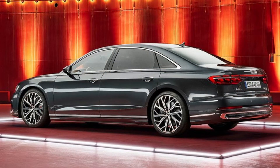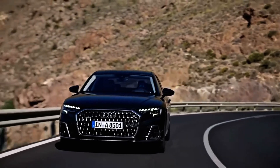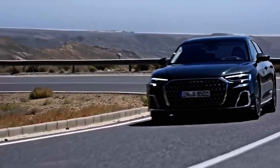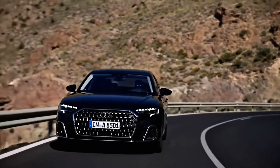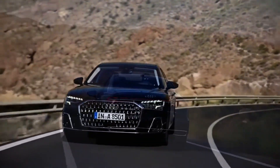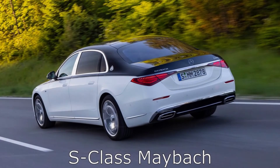There are two USB ports with combined data and charging capability, Android Auto and Apple CarPlay. Wi-Fi via Audi Connect Plus is available for an additional subscription fee. When in a heavy traffic jam, the A8 will assist with acceleration and braking, but your hands cannot leave the steering wheel for more than a few seconds.